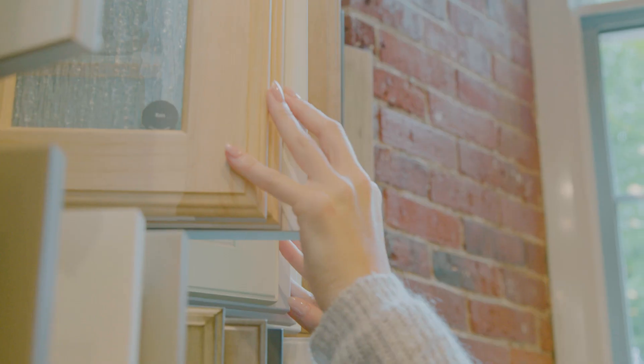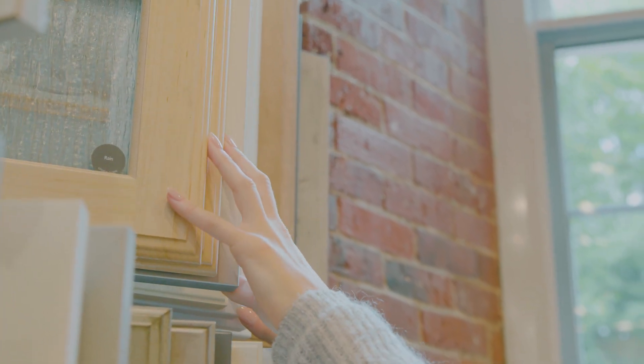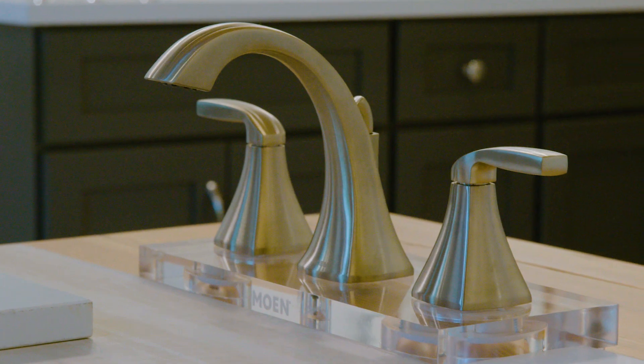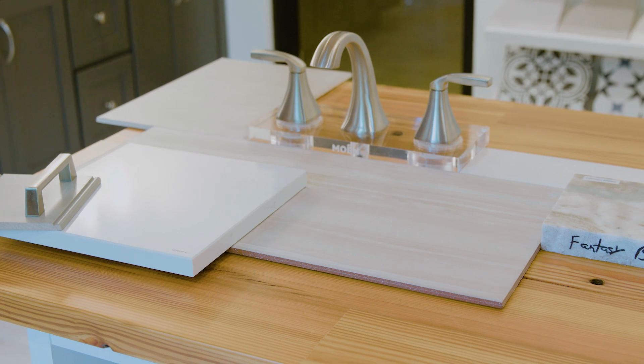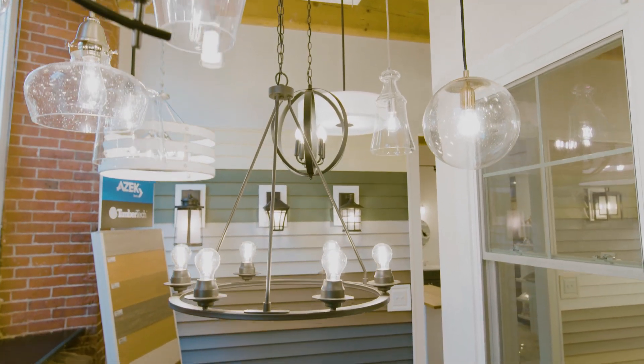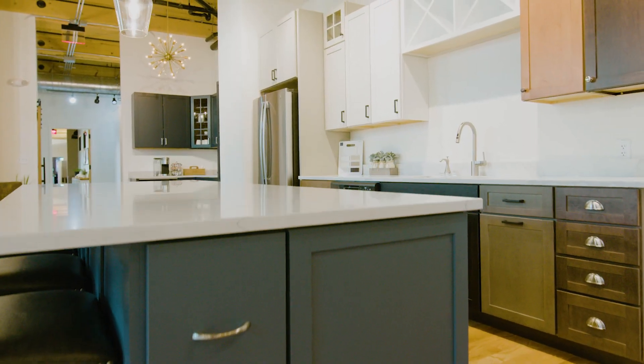What we love to do during an appointment is we take a piece of the tile and then we put your cabinet color on the board and your countertop on the board with your faucet next to it, and it all comes through as one clear picture. It gives you a sense of what's to come, and it's an exciting feeling for our buyers.